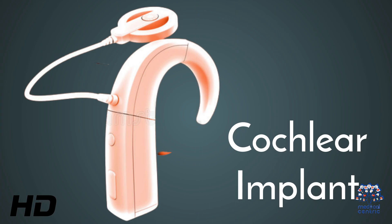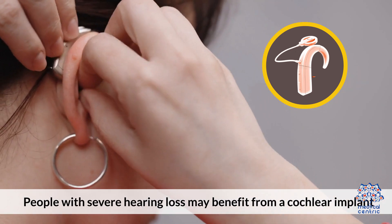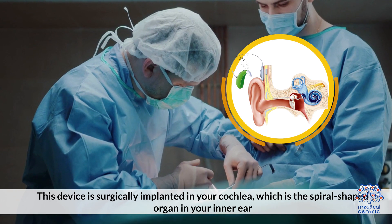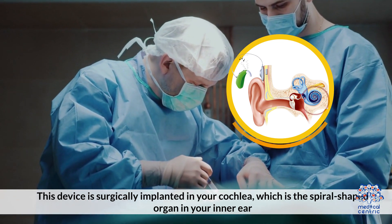Today's video topic is cochlear implants. People with severe hearing loss may benefit from a cochlear implant. This device is surgically implanted in your cochlea, which is the spiral-shaped organ in your inner ear.